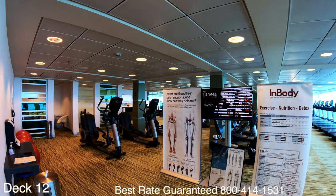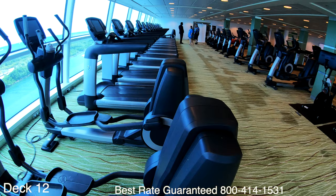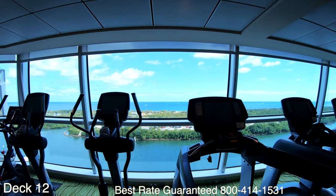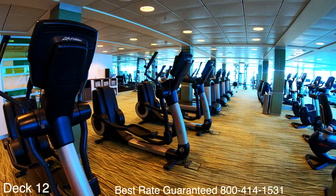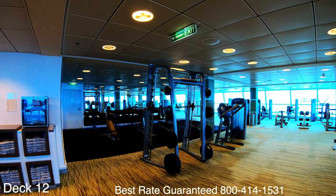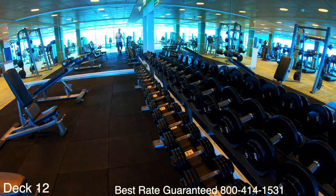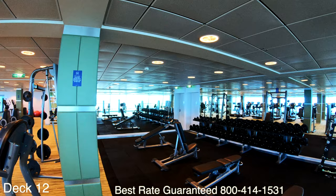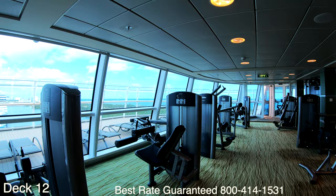Let's go ahead and take a look at the gym. Here you'll find treadmills, stair masters, and free weights. There are awesome views of the ocean if you want to do the treadmill. Personal trainers are available for an additional fee. Remember there's also the jogging track up on deck 15 — if it's not too windy it's definitely a nice option. But on those windy days it's nice to come down to the gym and hit the treadmill for a long walk.